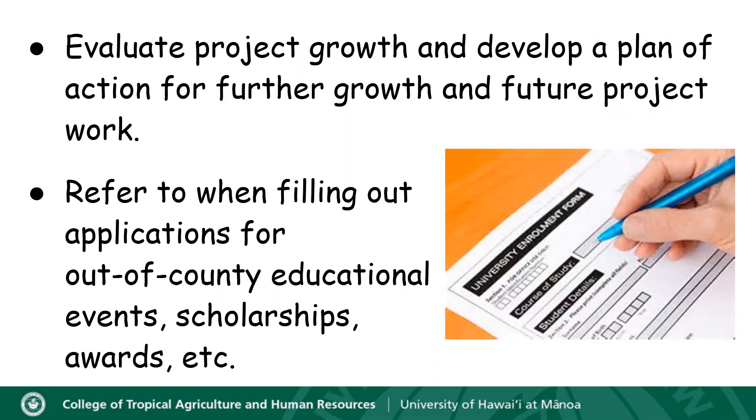It's also great to refer to when you're filling out applications for out-of-county educational events or when you're applying for scholarships or things like awards. You're going to find that these records will come in handy for a lot of different situations.